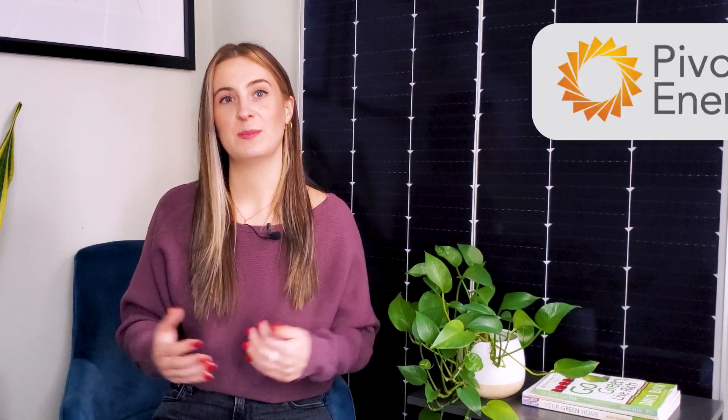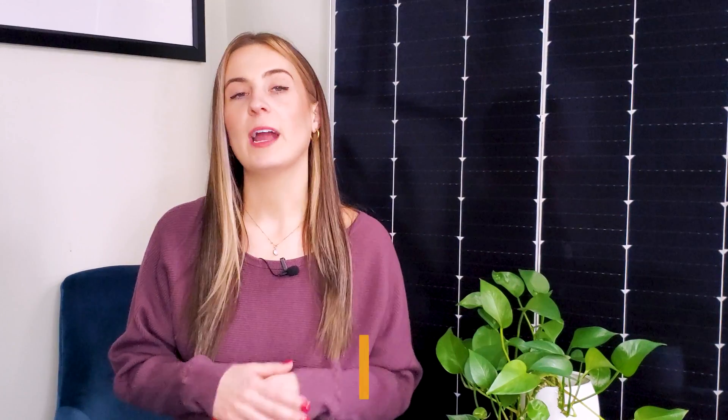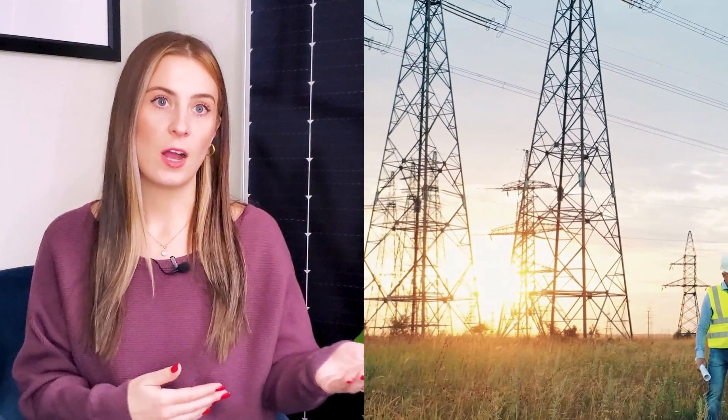Need guidance on all of this? Feel free to reach out to us at Pivot Energy so you can make a more confident REC decision. There are several ways to obtain SRECs, like installing an on-site solar project and registering it to a REC registry. For every megawatt hour of electricity that your solar panel system generates, you earn one SREC. These SRECs can be sold to utilities or other companies that are required to meet certain renewable energy goals.